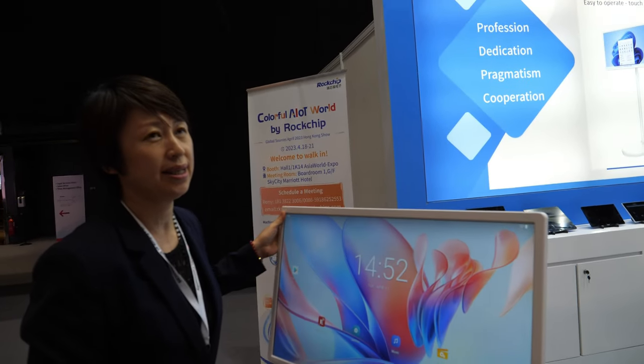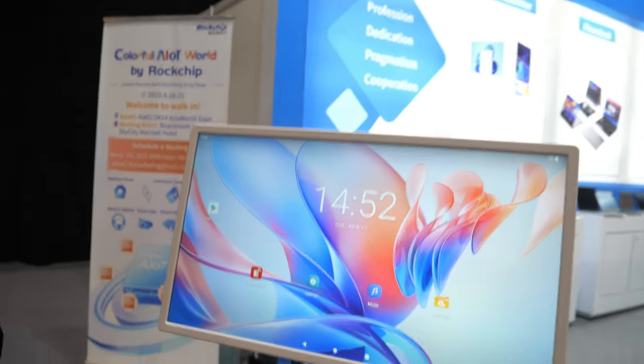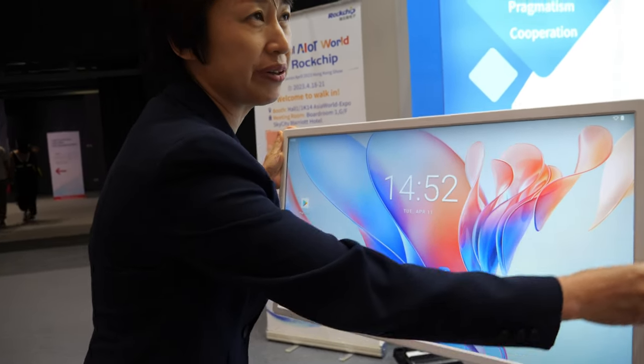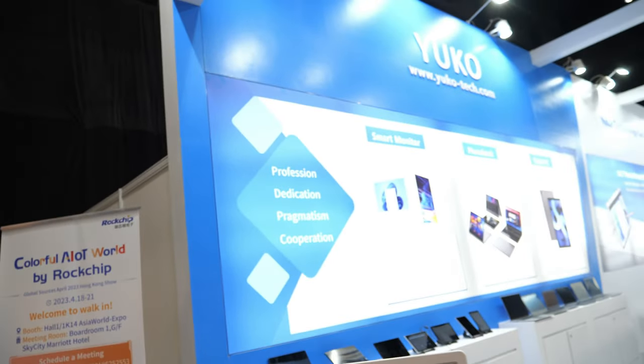It won't break easily — it's good quality. And this is a touch pen; it's very solid. Your company is cool!